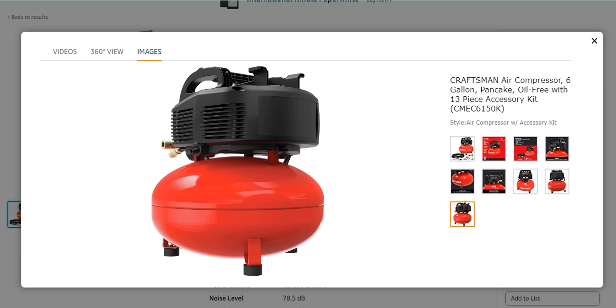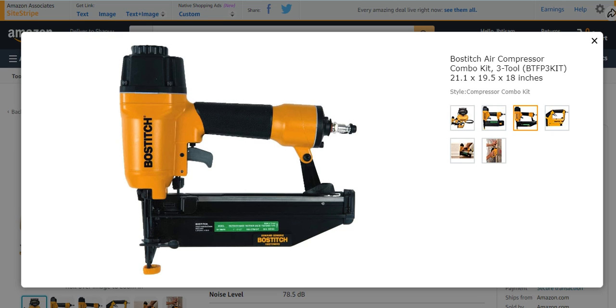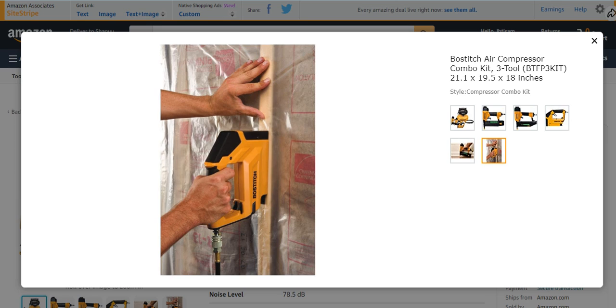Finally, number five on my list is the Bostitch air compressor combo kit. Bostitch is a very famous brand. It has many features and characteristics which make it very efficient. It is a combo kit with three tools, available in different lengths, weights, heights, and dimensions. Very easy to use and effective.